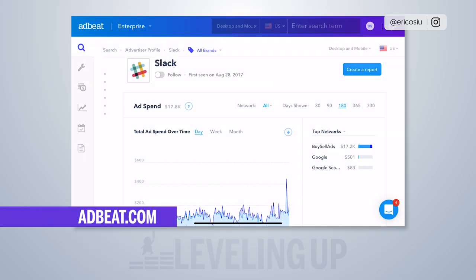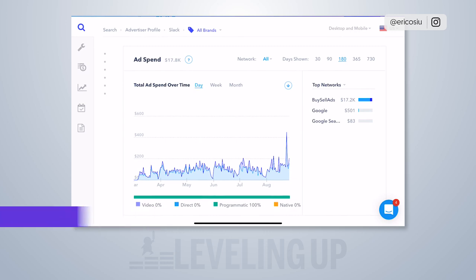Looking at their ad spending, they're not spending a lot on ads — and probably don't need to, because Slack is such a good freemium product. Their whole thing is landing people and letting accounts spread virally within an organization. One person signs up for Slack, a couple more people start signing up, and it spreads virally. That's how they convince people to start using it — it's free to do.